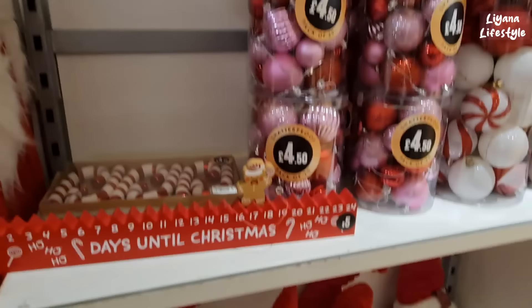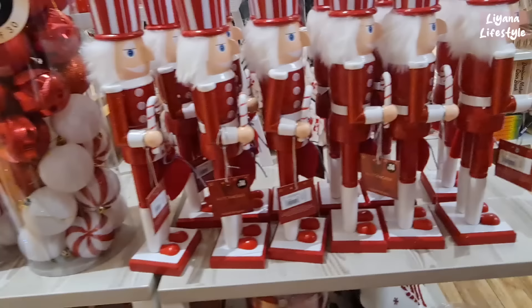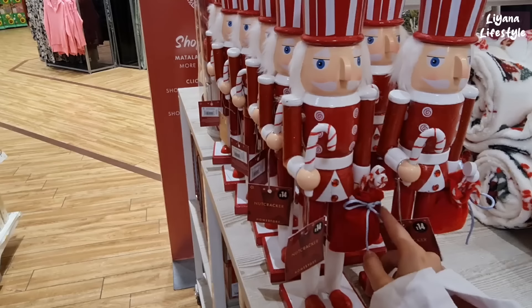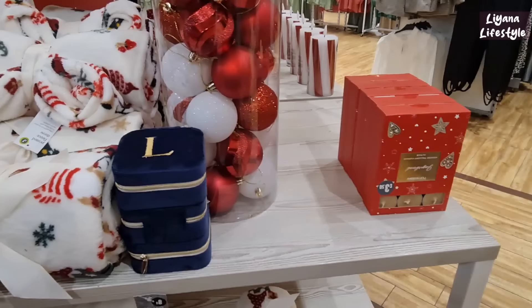And then another gnome here. These are £5. What do you think of these nutcrackers? It's definitely a favourite of mine — £14. Look, he's got little candies — peppermint and lollies in his sack. Another throw here, some more baubles — a pack of 30 for £10.